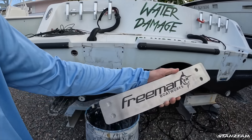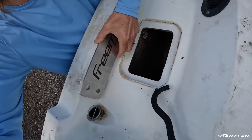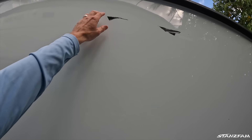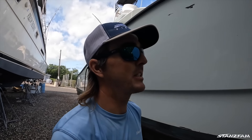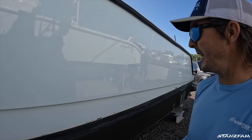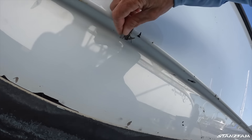We got some transom plates here — these are going on the inside of the transom when we hang the 425s, just to help take a little pressure off the bolt holes and spread the load. Doss is going to come wax and buff. We're picking off the last couple little pieces of wrap — just where there were cuts and tears and scratches from the dock and swordfish. Using a razor blade to help scrape them off.